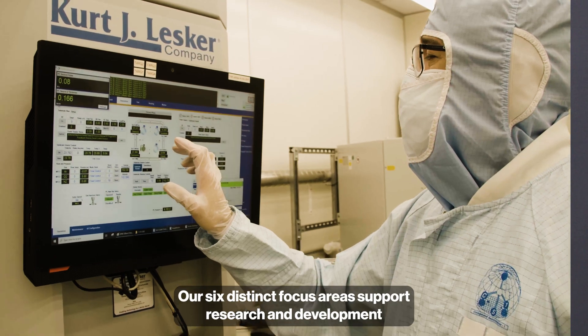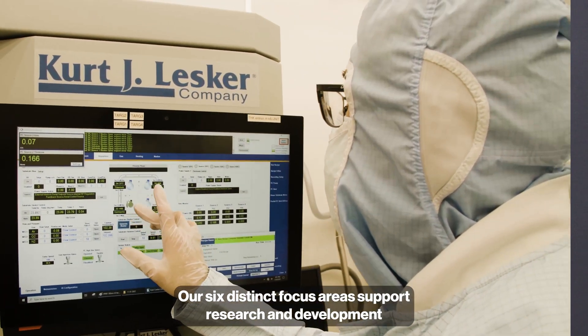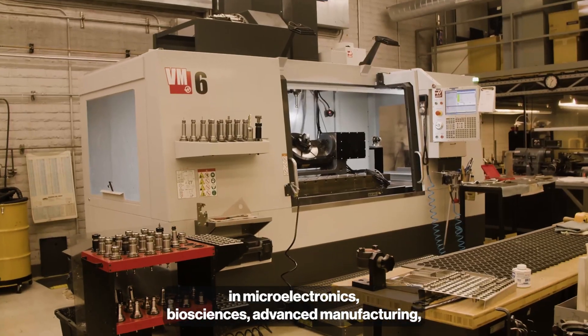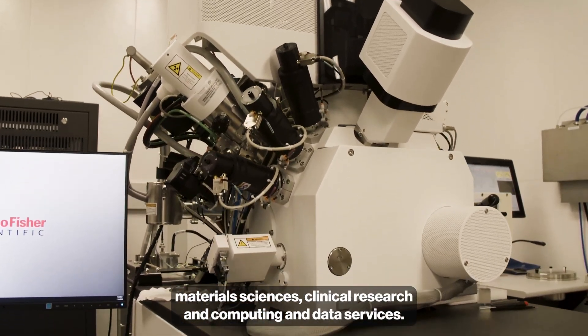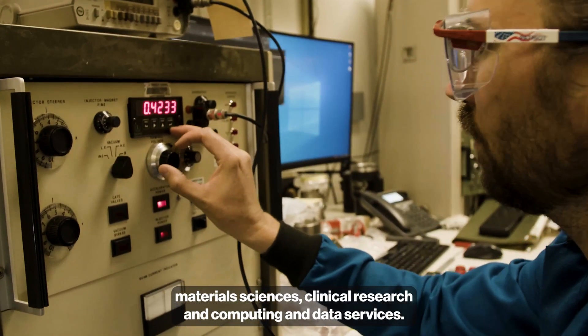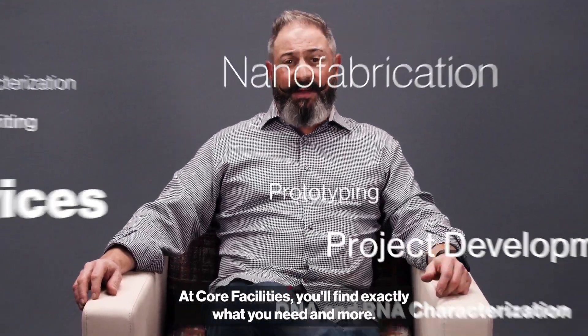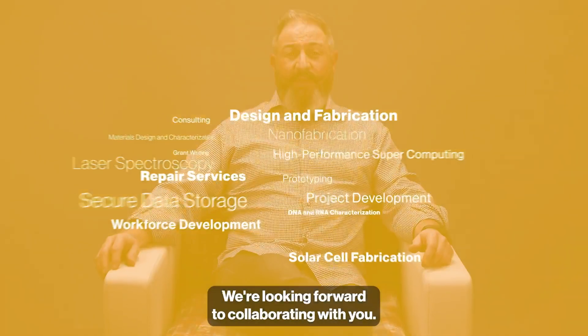Our six distinct focus areas support research and development in microelectronics, biosciences, advanced manufacturing, material sciences, clinical research, and computing and data services. At Core Facilities, you'll find exactly what you need and more. We're looking forward to collaborating with you.